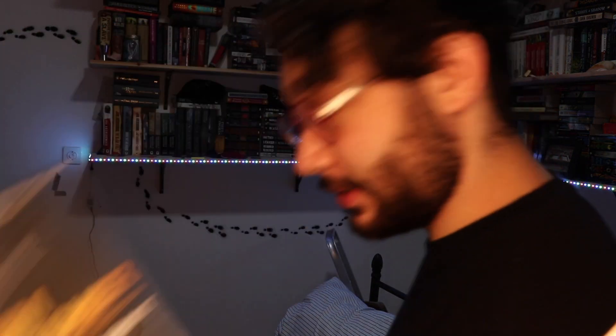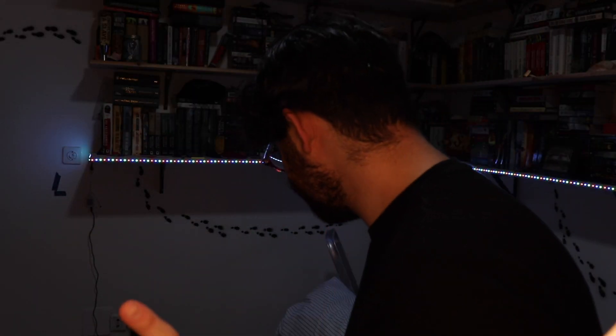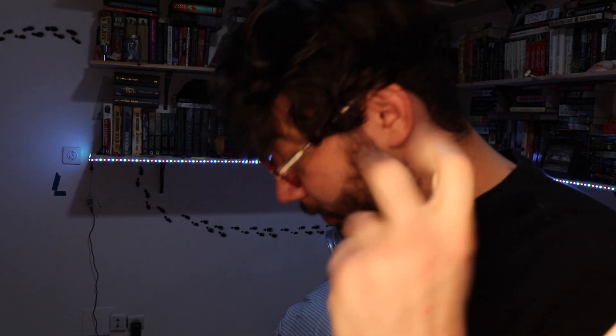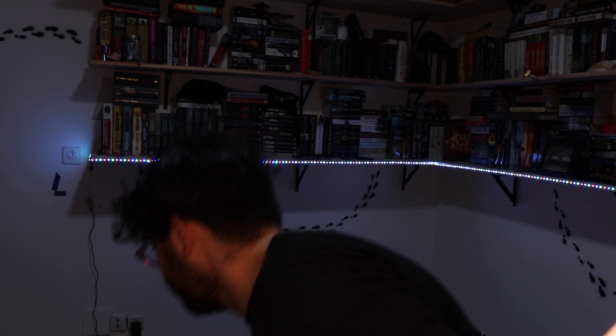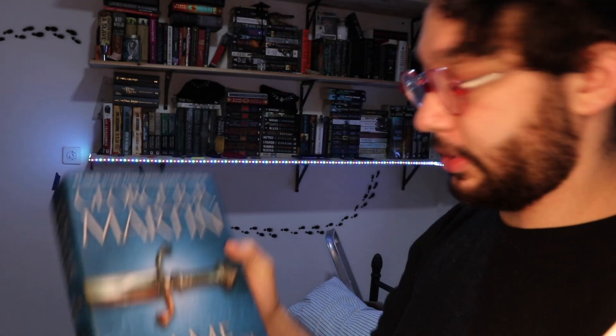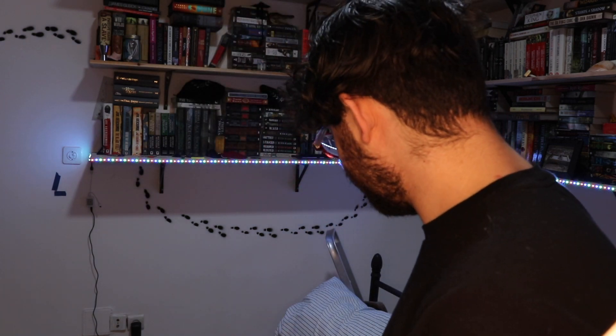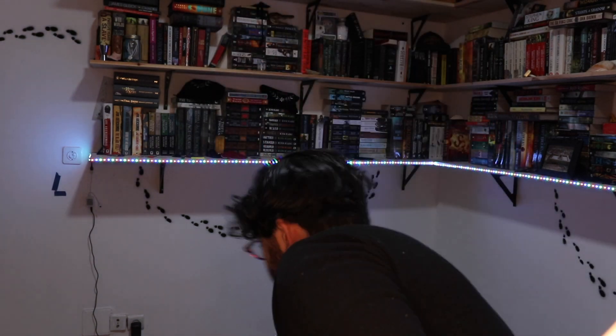For 'first book in a series,' we have Jim Butcher's The Dresden Files. For 'second book in a different series,' we have The Reluctant Queen by Sarah Beth Durst — the second book in the Queen's Rentia series. For 'a book with a blue cover,' we have George R.R. Martin's A Game of Thrones. For 'a book with seven letters in its name,' we have Macbeth by William Shakespeare.